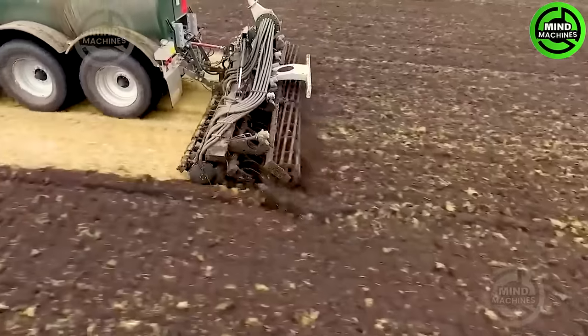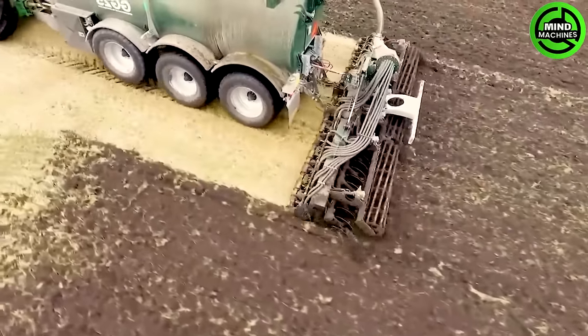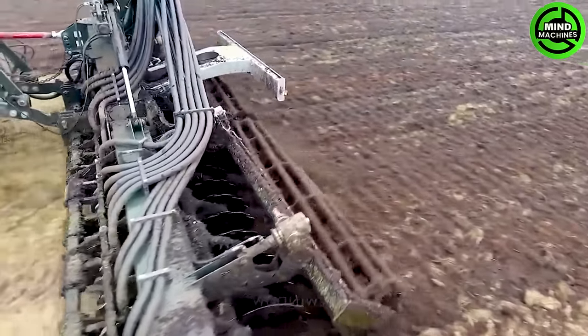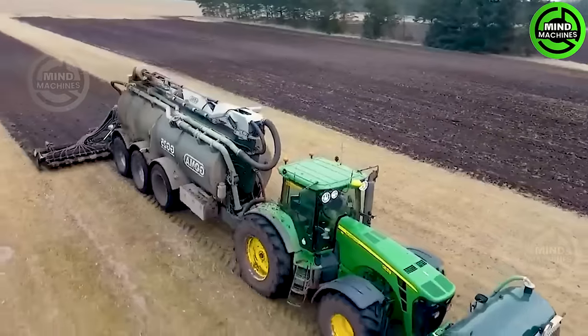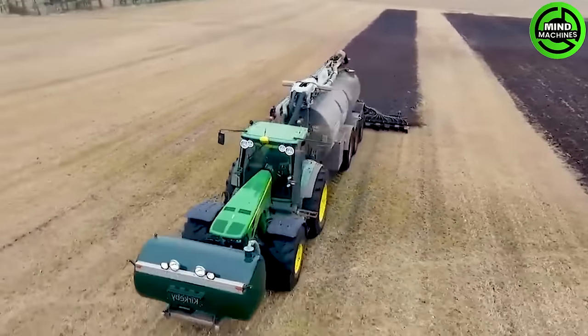The John Deere 8530 packs a punch with its powerful engine, making it efficient for various agricultural tasks like plowing, seeding, and fertilizing. On the flip side, the GMA GG25 with a disc is a valuable assistant in soil preparation and sowing.